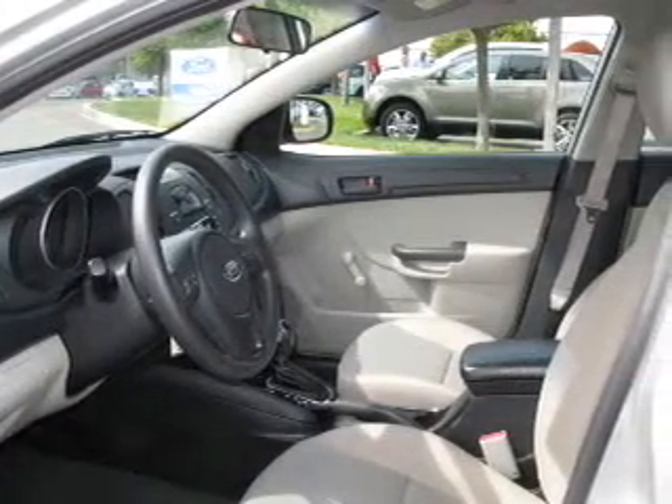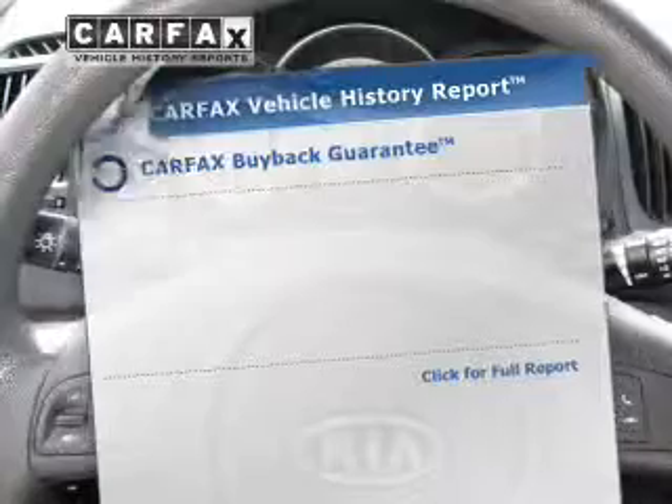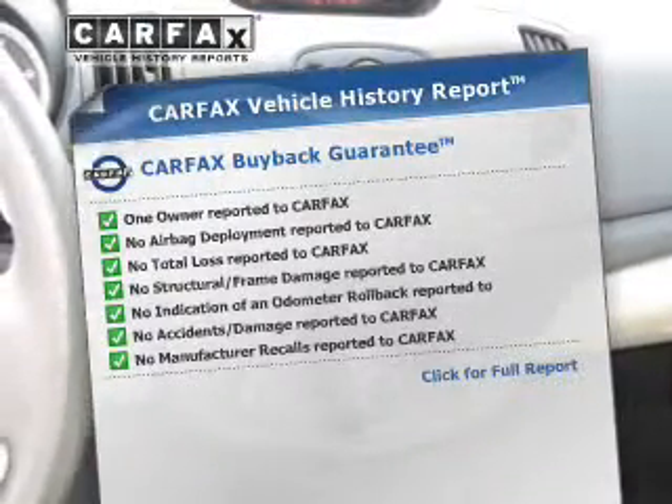You will appreciate the safety feature of anti-lock brakes. Power and reliability are a great combination, and this vehicle has both. Know the history on this ride and greatly reduce your buying risk with the included Carfax Vehicle History Report.